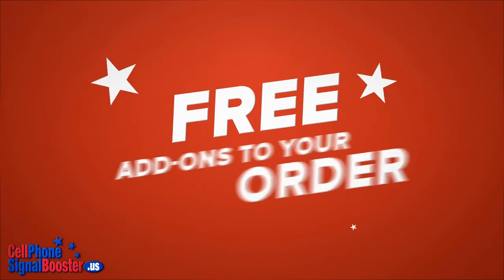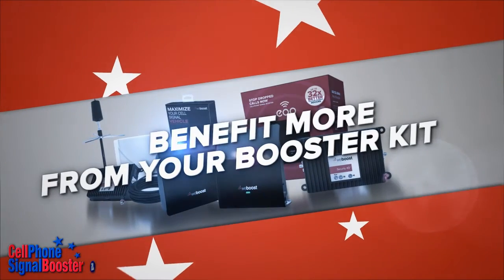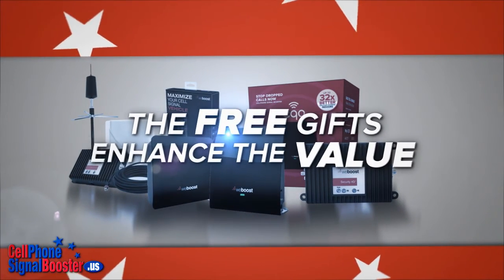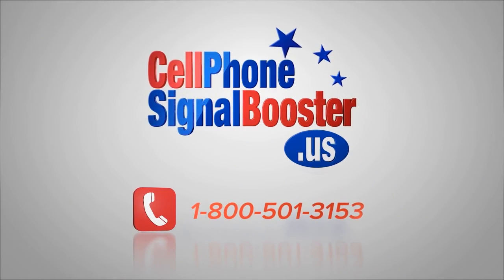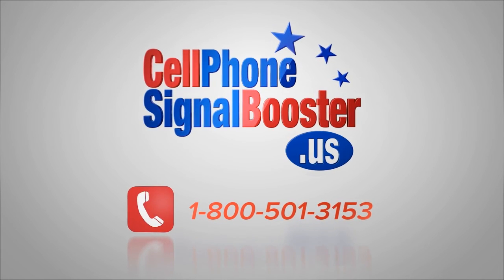You also get free promotional complimentary products as free add-ons to your order. This helps you benefit more from your booster kit, and the free gifts enhance the value you receive for purchasing from us. Call us and tell us how we can earn your business: 1-800-501-3153.